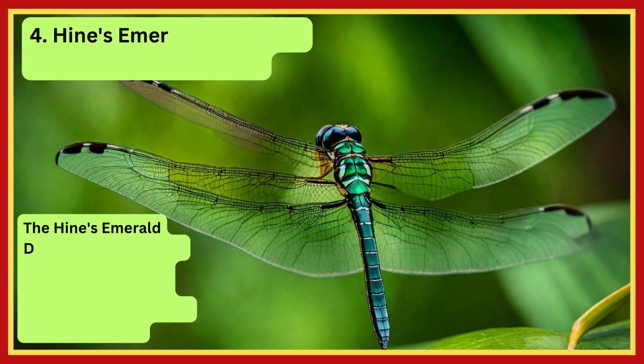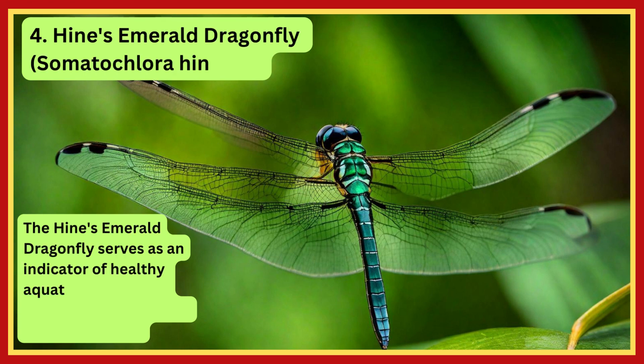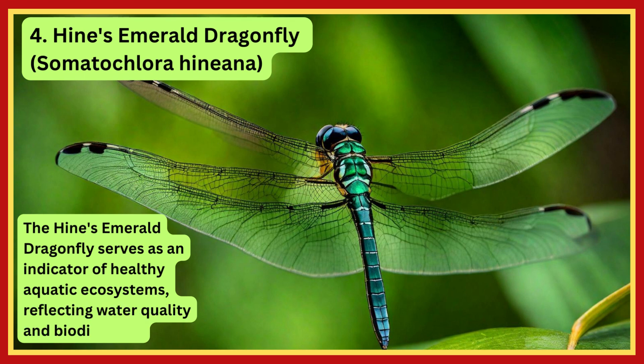Hine's Emerald Dragonfly. The Hine's Emerald Dragonfly serves as an indicator of healthy aquatic ecosystems, reflecting water quality and biodiversity.